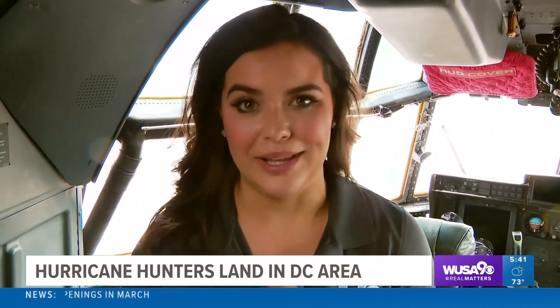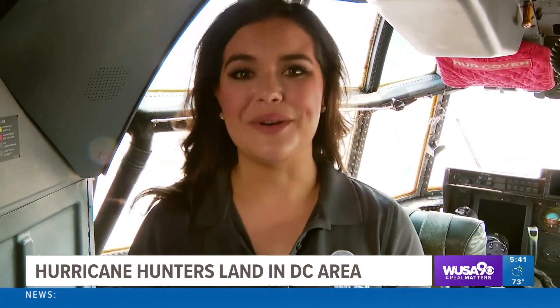Well, while these guys are out there doing their job, you need to do your job at home as well. Heading into hurricane season, make sure that you have a plan. From Reagan National Airport, I'm meteorologist Michaela Lucero, WUSA 9.